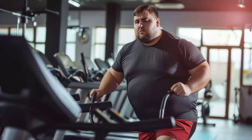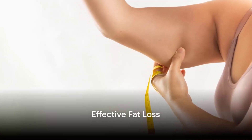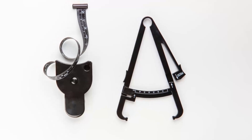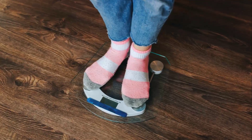So why does this all matter? Understanding these different types of fat and their functions is the first step towards effective fat loss. It's not just about shedding pounds — it's about promoting the types of fat that can actually help us burn energy while reducing the kind that merely stores it. As we move forward, we'll delve deeper into the science behind fat loss and how you can use this knowledge to your advantage.